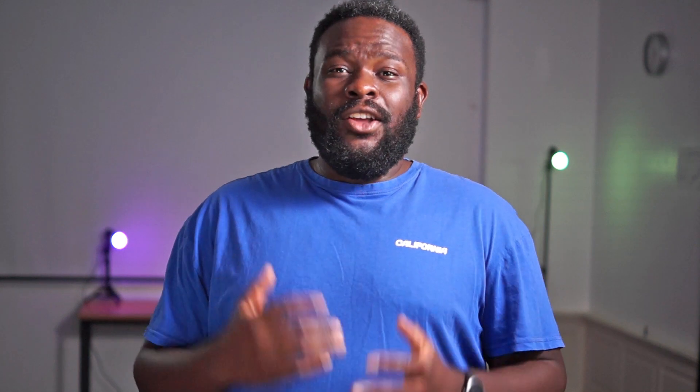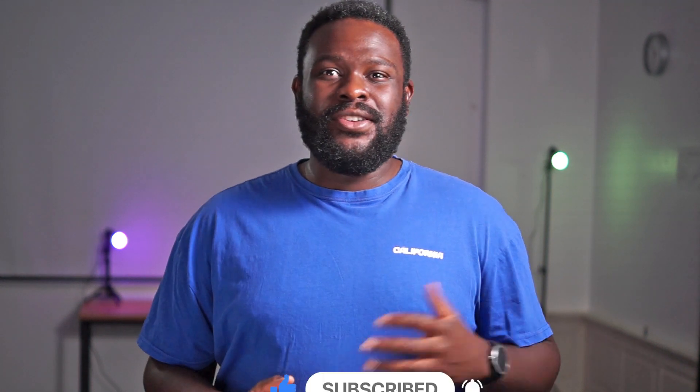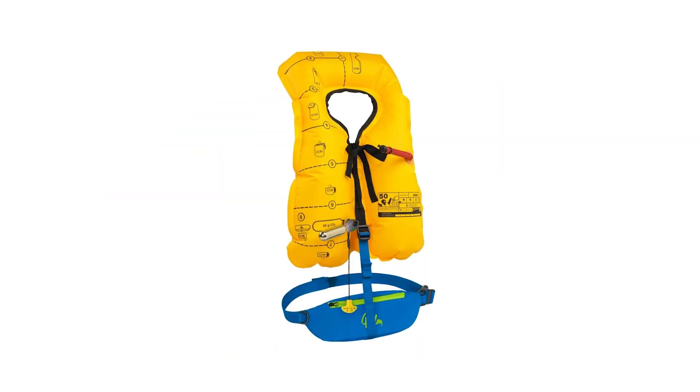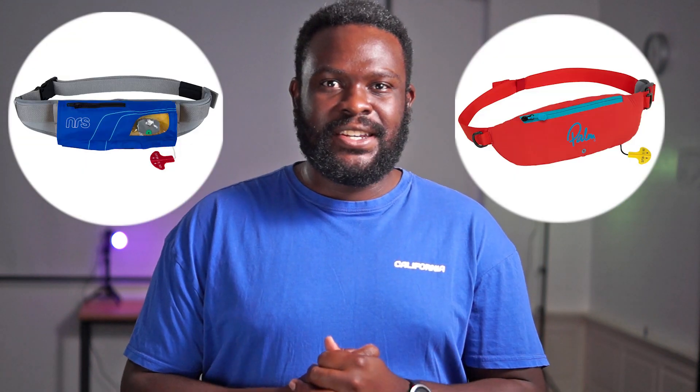I see a lot of people going out on the water without a buoyancy aid. While it can be argued whether you need one for SUPs, it's definitely safer to have one. An inflatable PFD comes in a small bag that goes around your waist and uses a CO2 cartridge to self-inflate when needed. It's the best of both worlds — not big and bulky, not too restricting, but there should you need it. The ones I would recommend are the NRS Zephyr and the Palm Glide.